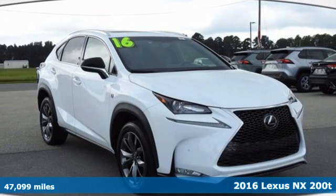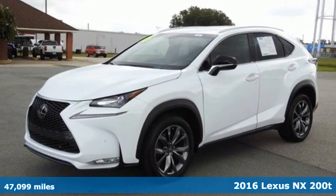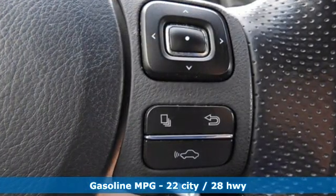Here's a 2016 Lexus NX200T. This is the crossover for any urban adventure, thanks to a turbocharged engine, aggressive exterior design, and an interior built around you.